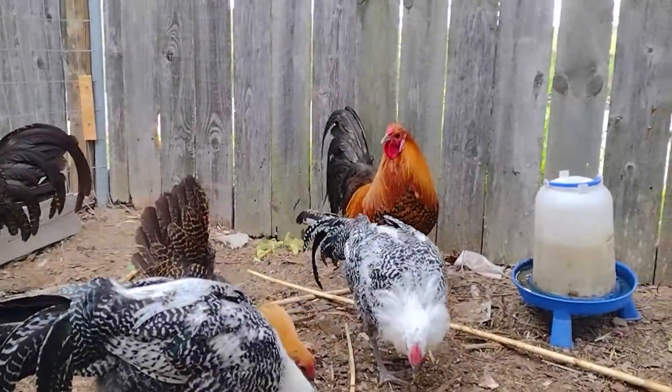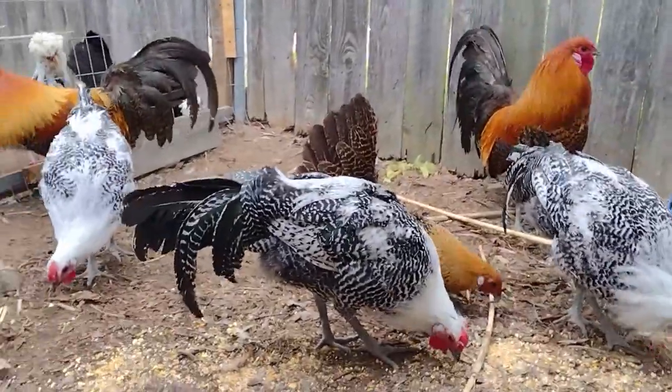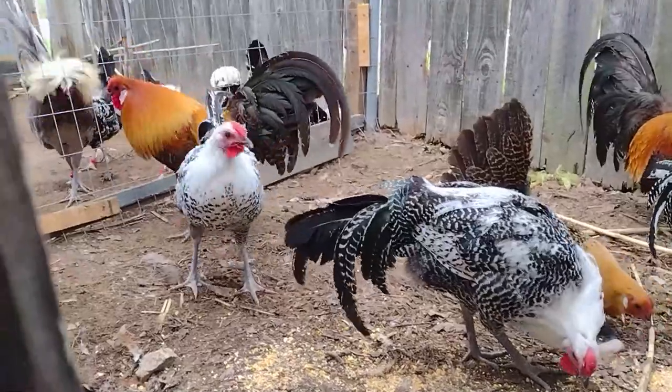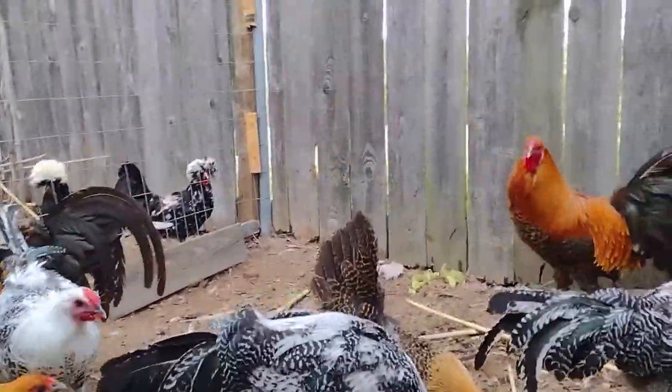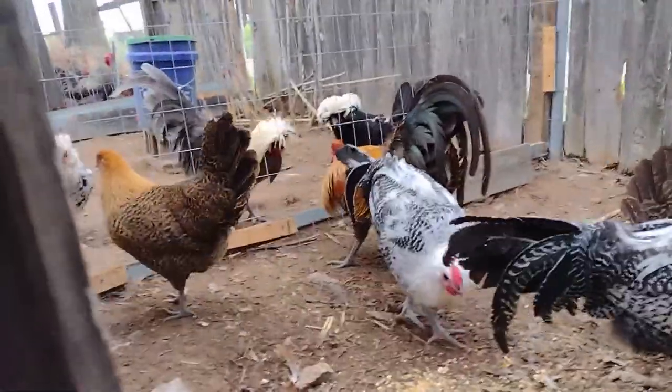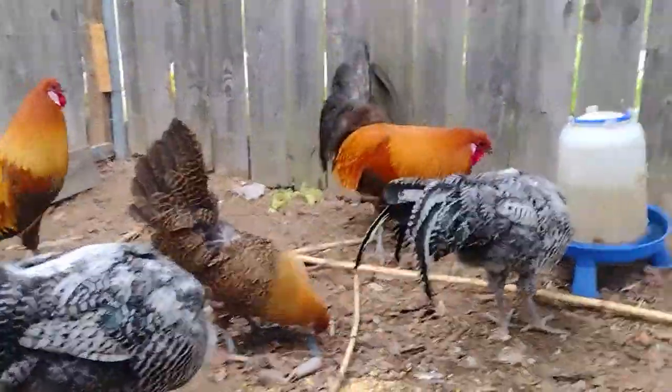Look at that beautiful boy. You can see my roosters fighting with each other, but amazingly they don't seem to be fighting inside. The Deathlayers seem to be getting along.